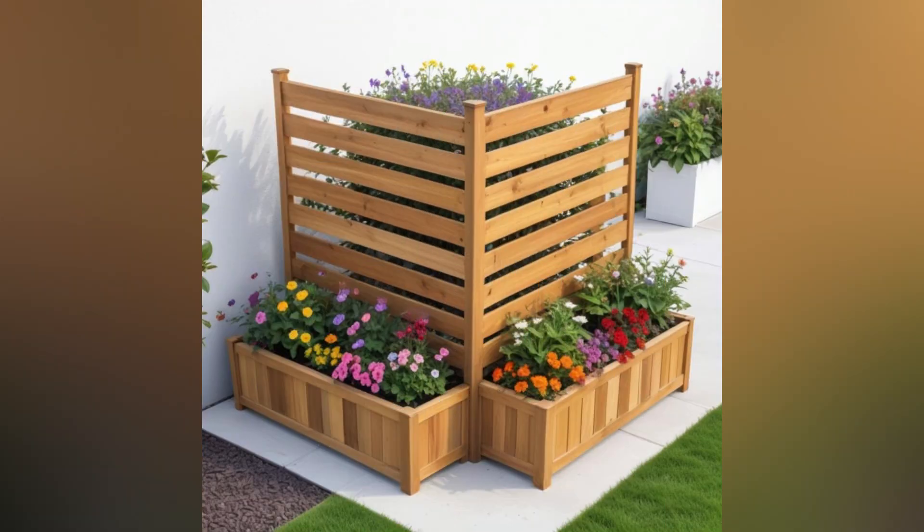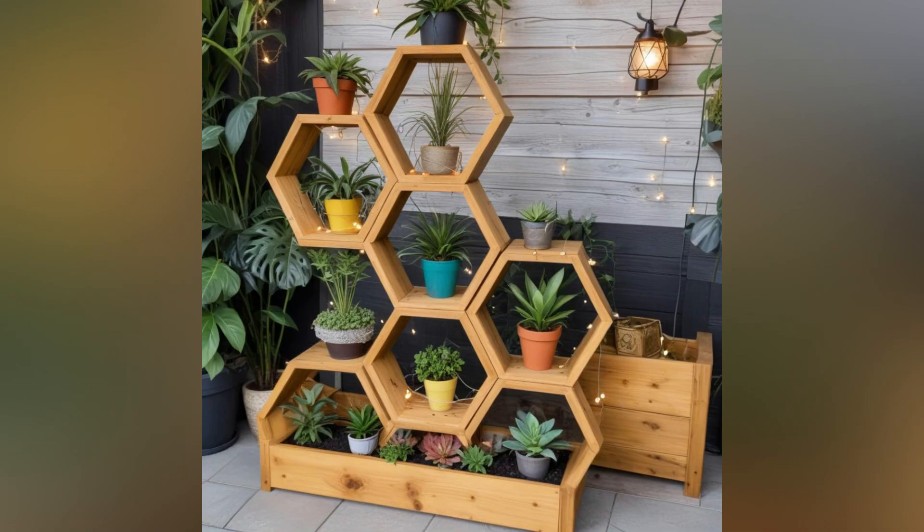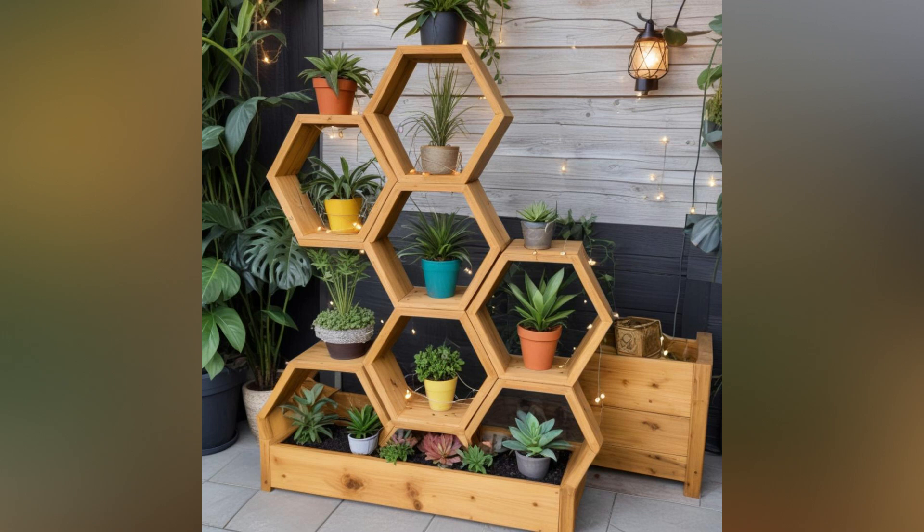Wooden pallets can be transformed into unique vertical planters. Attach the pallet to a wall or fence and use the slats to hold small pots or planting boxes. This vertical garden approach maximizes space and adds a stylish touch to your garden.